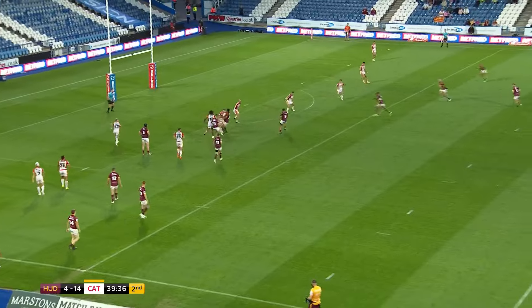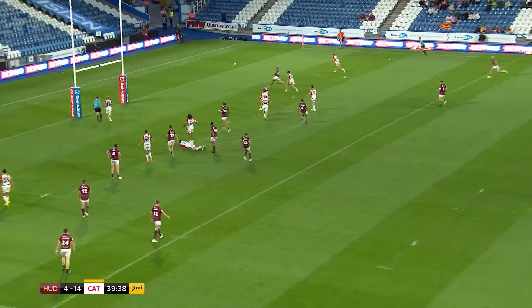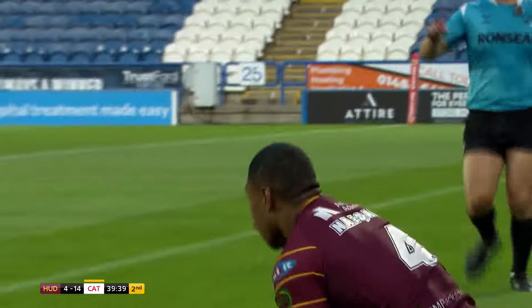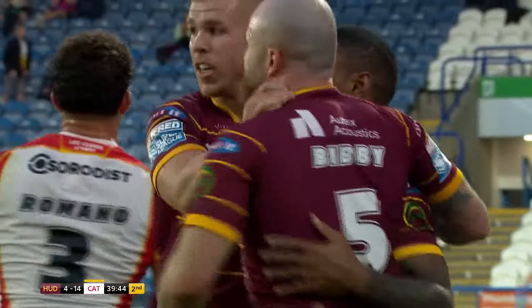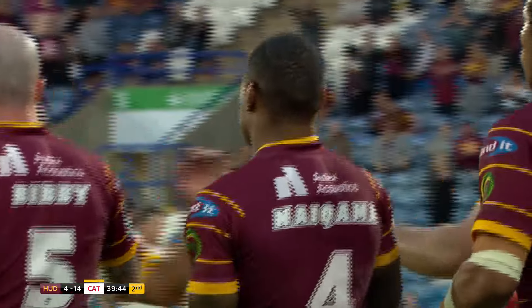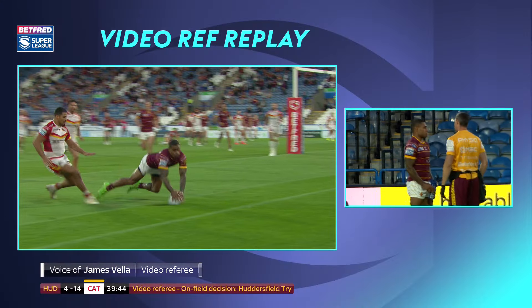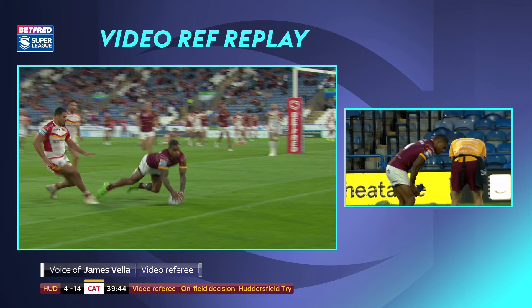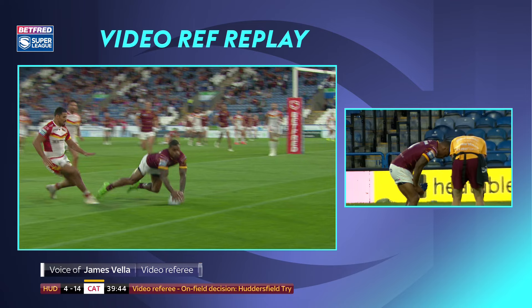Huddersfield, the Giants are down by ten — they were down by 14. The chip through, Nagama — Kevin Nagama has galloped onto a kick from Tui Lollah and touched down. Nagama approaching the ball, frame by frame, pausing it there — the ball is grounded in the end zone. I've made my decision.